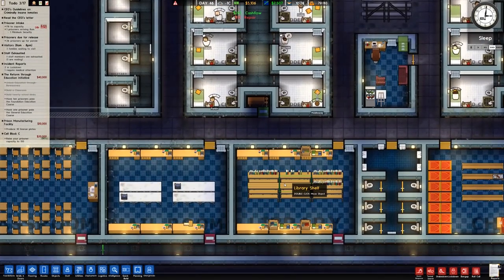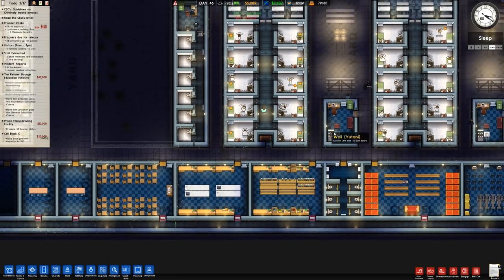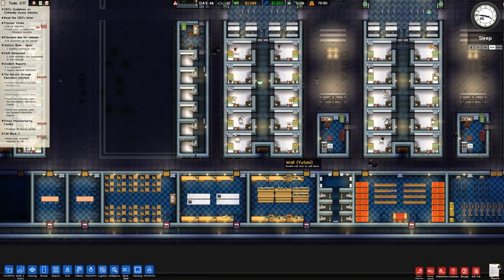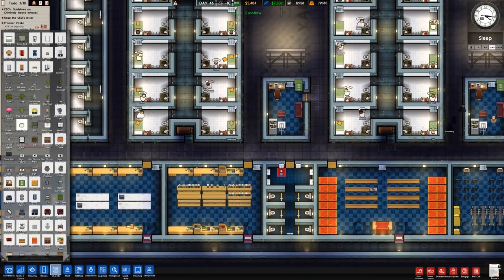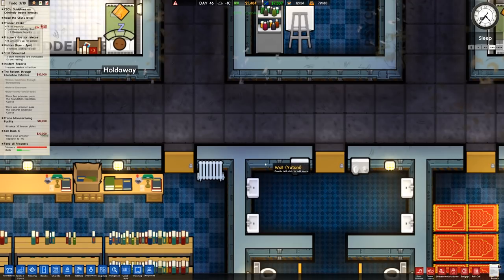We didn't have the library because even though it was built, it couldn't be staffed because criminally insane inmates don't work. The mailroom did work and was quite good, so correspondence was being dispatched to the prisoners. But what would happen is we'd have to have our staff working there, which was a bit of a problem.